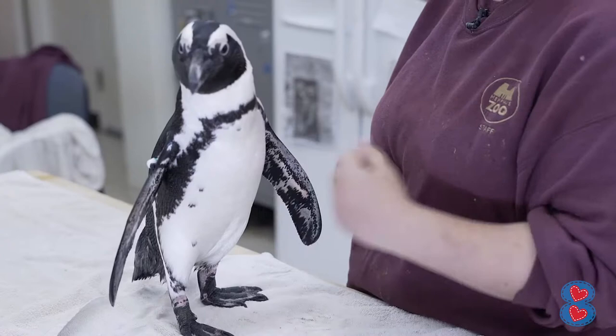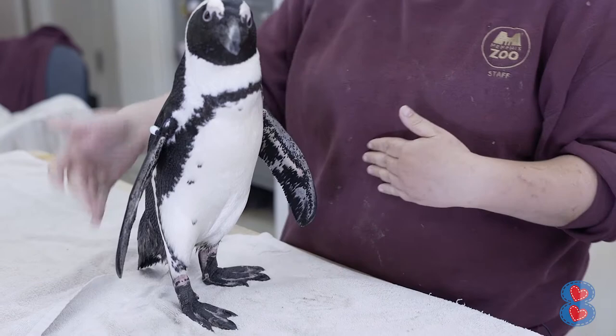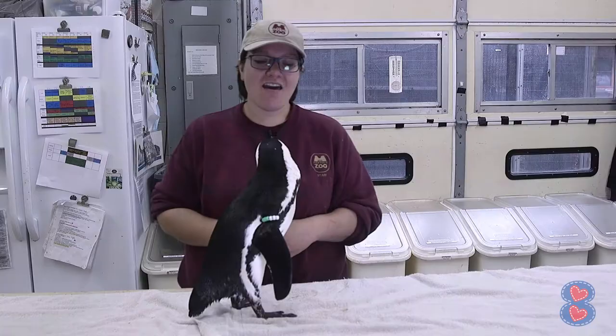This here is Chip, and you can tell who he is by that band on his wing. All of our males have it on the right, all of our females have it on the left.